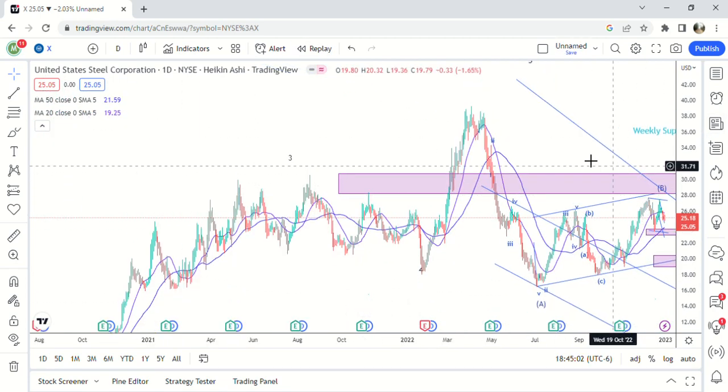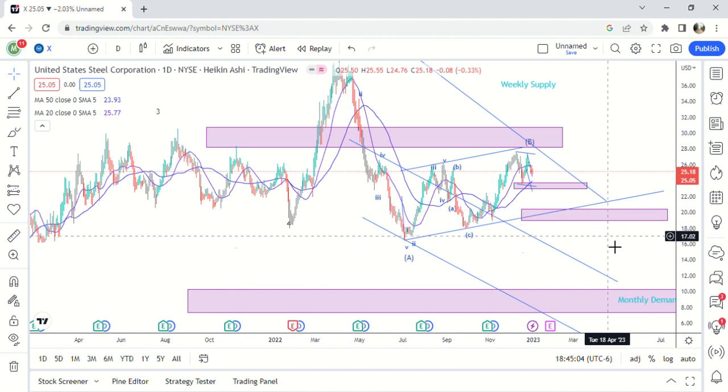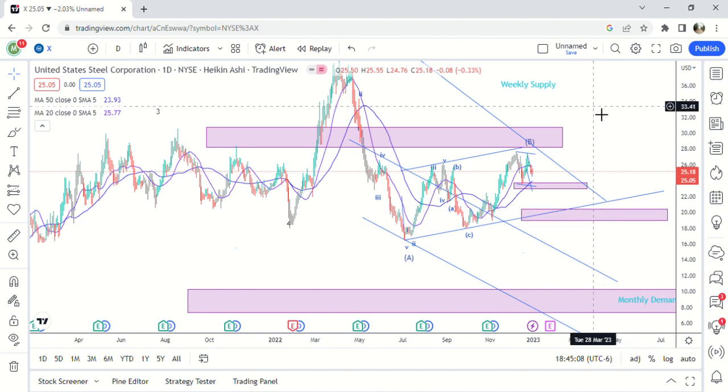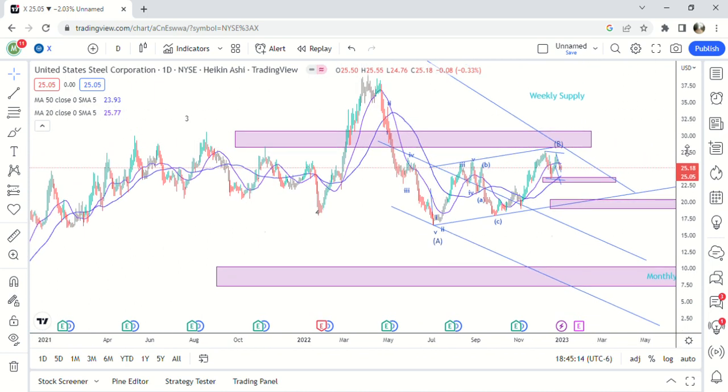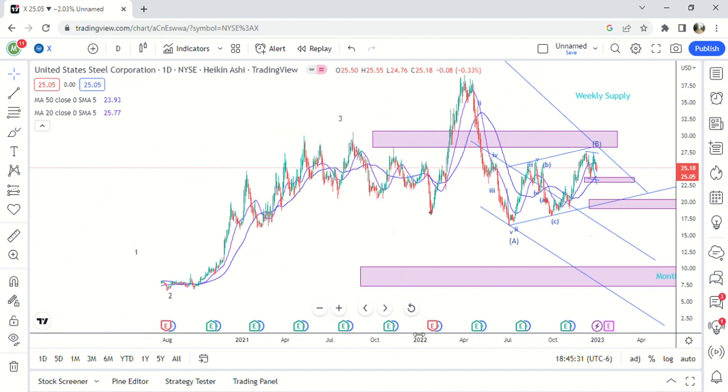Update on US Steel. Happy New Year. I'm going to go over this chart and give my thoughts on where I think it could be going. I like US Steel a lot because it's easy to trade — the moves usually play out as you have them charted, compared to a lot of stocks where there are a bunch of different scenarios. This one seems pretty easy to trade for the most part.